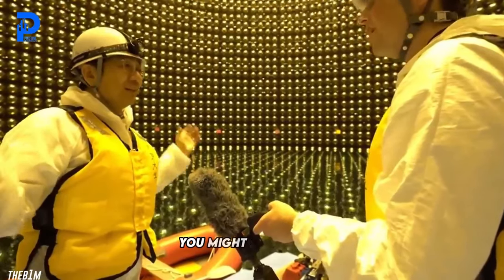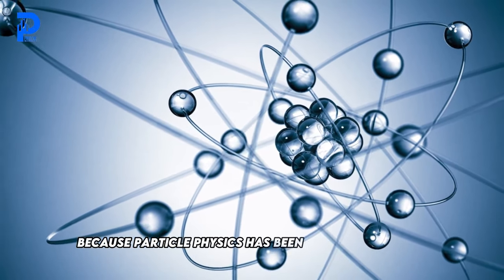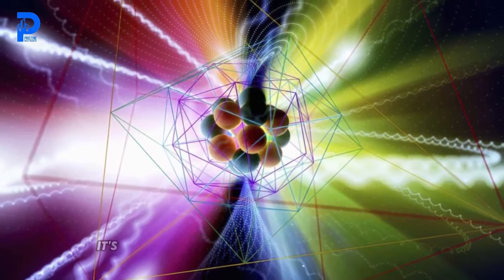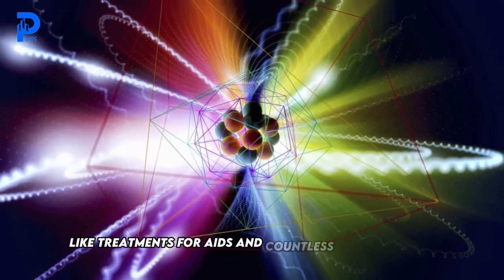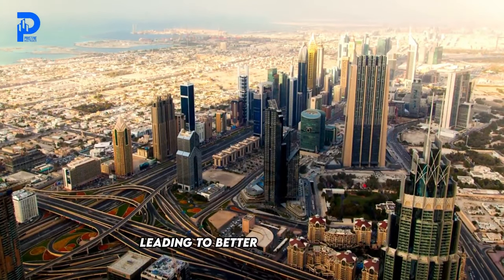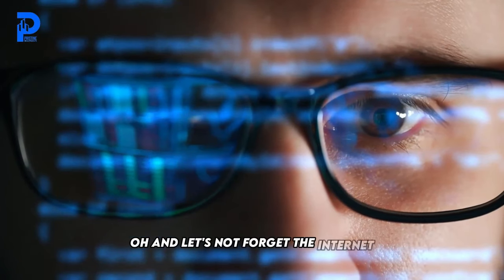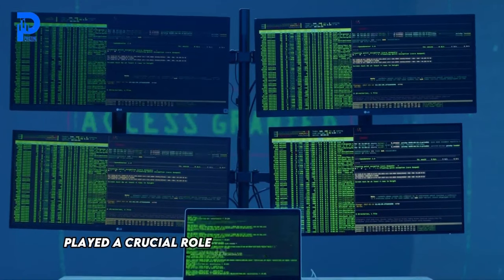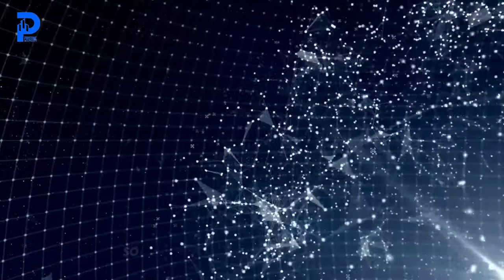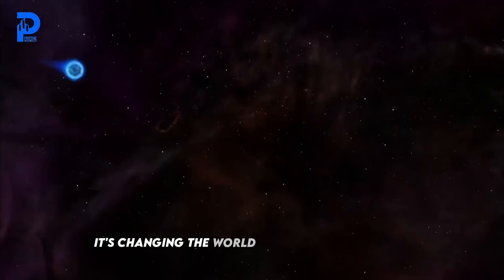But wait — there's more! What's in it for us, besides some cool science stuff? Well, particle physics has been pulling its weight in the real world too. Ever had a medical scan or received a life-saving diagnosis? Thank particle physics — it's contributed to breakthroughs in medicine like treatments for AIDS and countless other diseases. Plus, it's given us a deeper understanding of fluid dynamics, leading to better infrastructure and more accurate weather forecasts. And let's not forget the internet — particle physicists played a crucial role in developing the World Wide Web, the very same tech that's allowing you to watch this video right now. The next time someone asks what's the point of particle physics, you can tell them it's changing the world, one neutrino at a time.